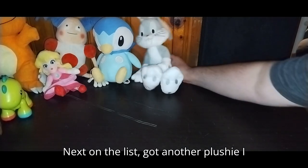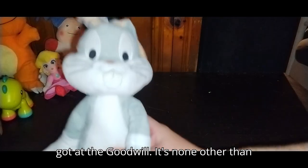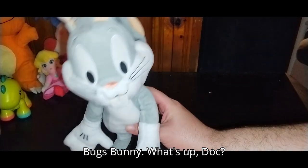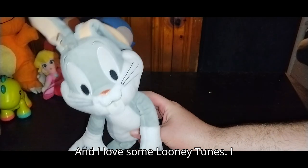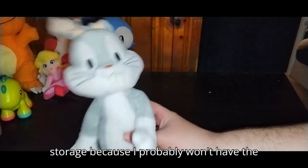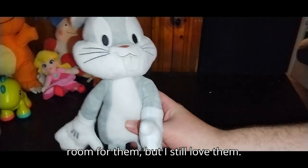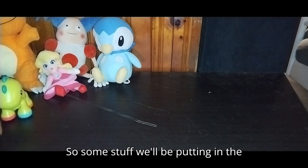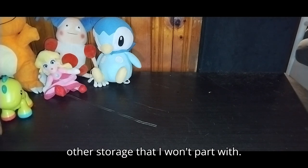Next on the list we got another plushie from the Goodwill — it's none other than Bugs Bunny. Hey, what's up Doc! I love some Looney Tunes. I might just have to put them in storage because I probably won't have the room for them, but I still love them. Some stuff we'll be putting in the other storage that I won't part with.